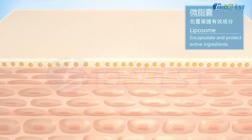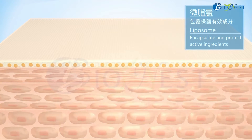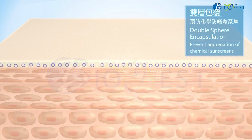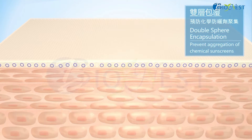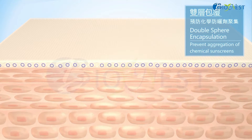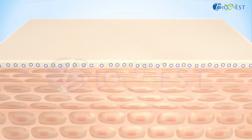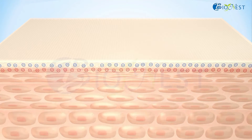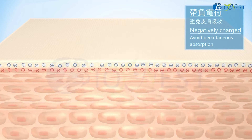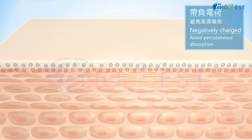With liposome encapsulation, chemical sunscreen will not react with other incompatible substances to form unexpected harmful by-products. With the protection of liposome, chemical sunscreen can have more stable performance. For SunCat, the chemical sunscreens are encapsulated by double sphere systems to prevent aggregation. SunCat's negative charge can avoid absorption of chemical sunscreen and minimize the risk of irritation.